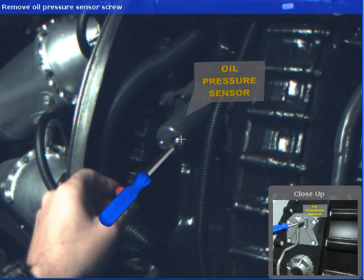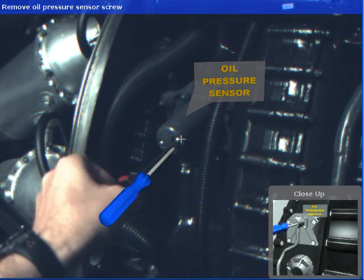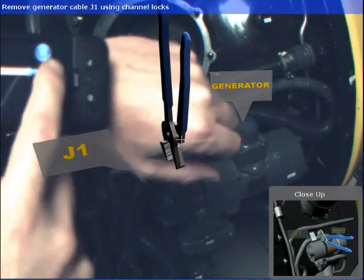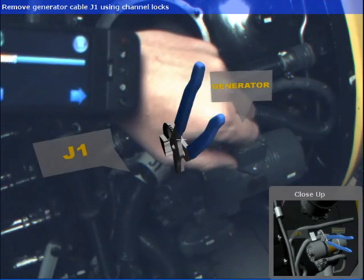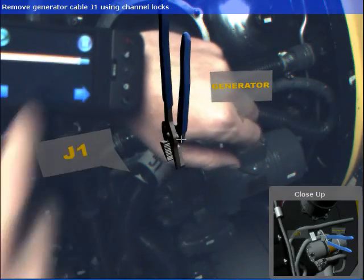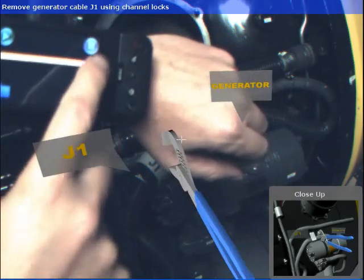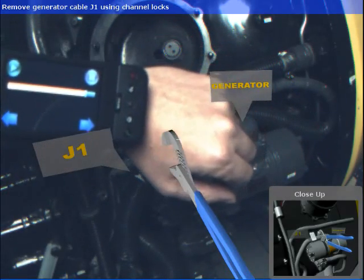A crosshair is provided to remind the mechanic to center their view. Mechanics interact with our prototype using an Android SDK-based wrist-worn controller. This controller features forward and back buttons to navigate task sequences, as well as widgets to control animated tool sequences.